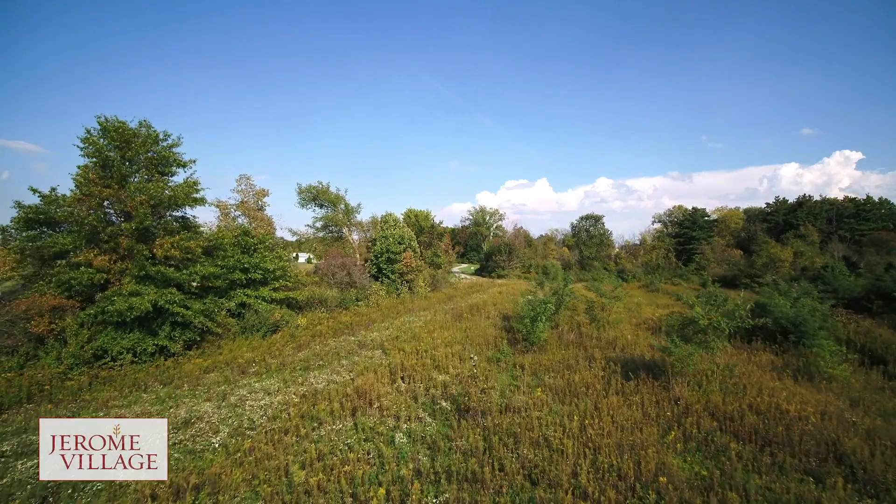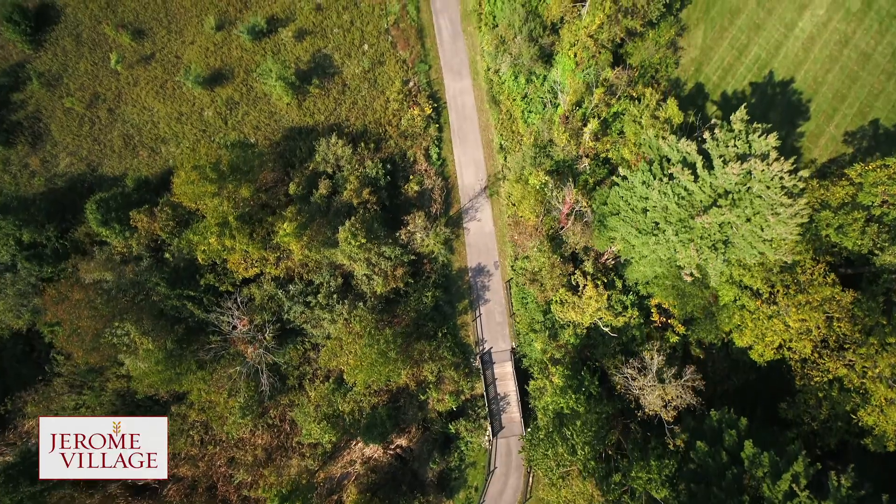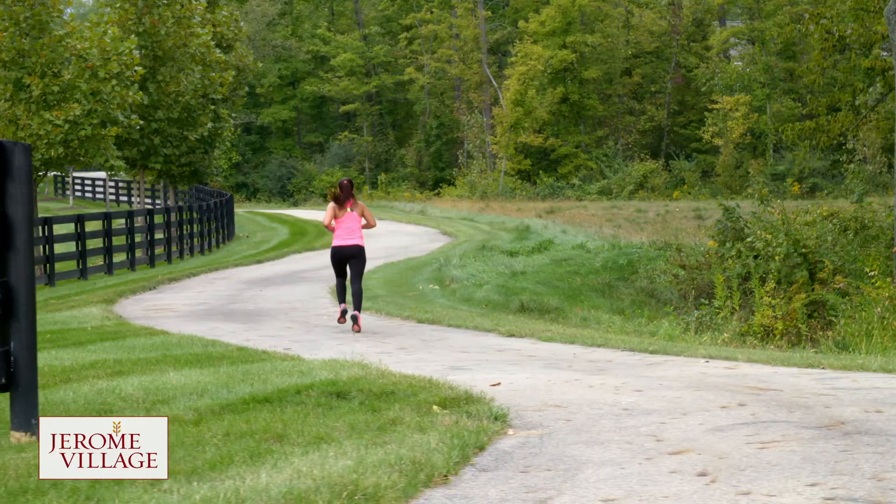More than 40% of the development's acreage has been dedicated to preservation and features extraordinary tree lines and topography, with roughly 15 miles of bike trails that connect to Glacier Ridge Metro Park.